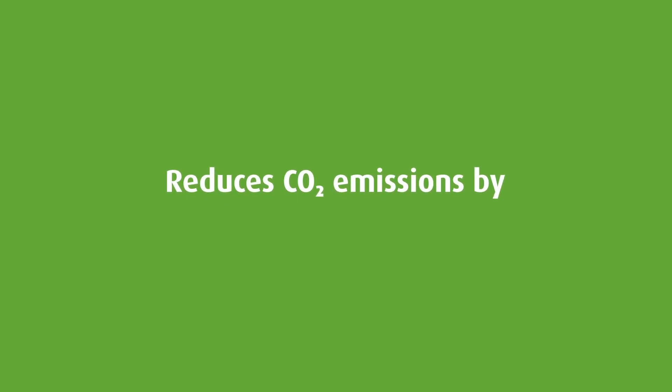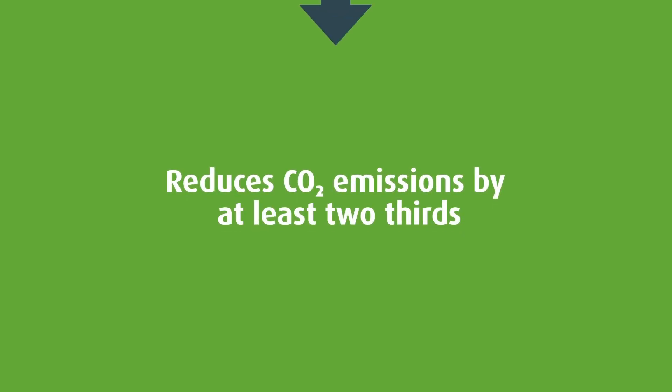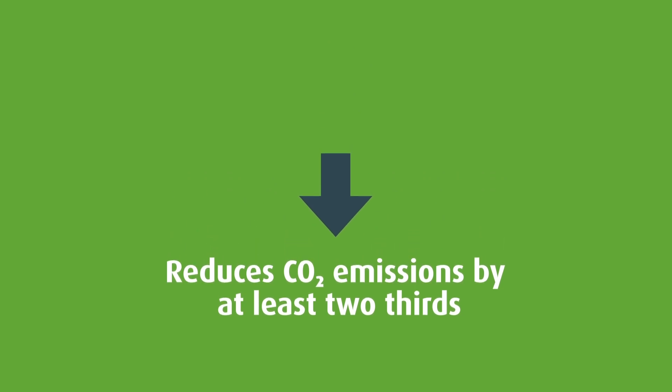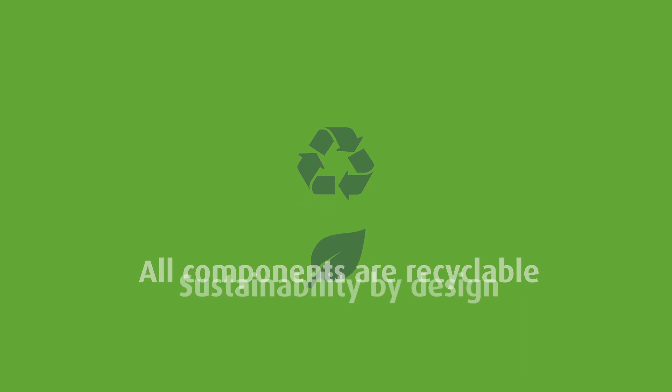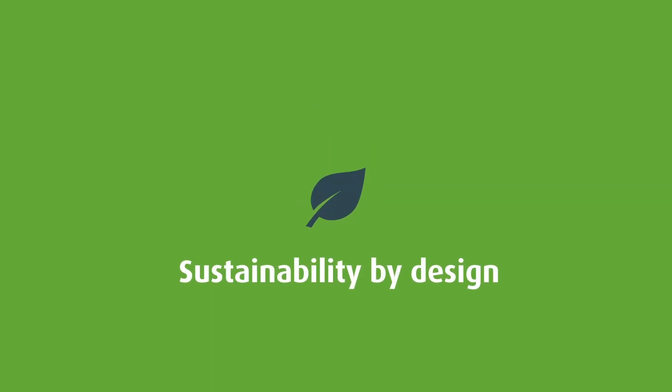MAGFAN reduces CO2 emissions by at least two-thirds. It contains no polluting additives and all components can be recycled. This is sustainability by design.